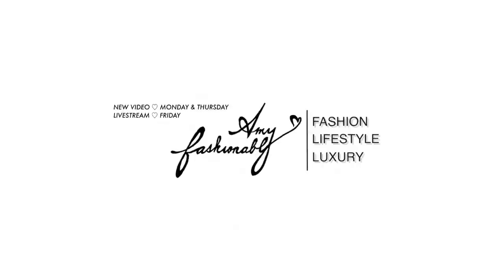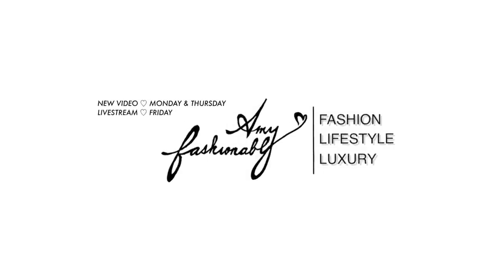Now that the Chanel Metier d'Art collection has been out for a little while, what did you guys think of it? Did you love the pieces? Did you get anything? Or were you just like, meh? Hello, my name is Amy, and on this channel we're all about making the savviest and stylish decisions around luxury fashion. So if you're new here, consider subscribing.